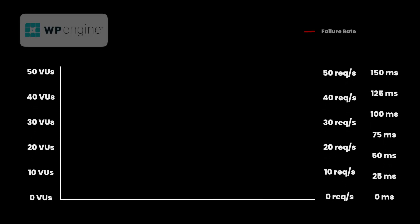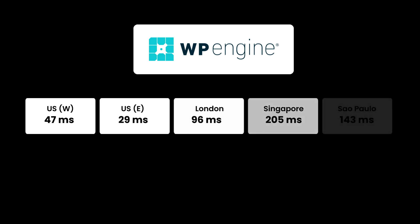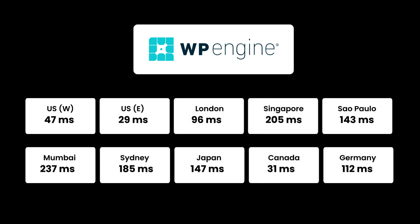We simulated approximately 50 concurrent users on the WP Engine site to see how performance played out. The purple line simulates concurrent visitors and the blue line represents the server response time. The server handled all requests very well and even at peak the response time barely crossed 125 milliseconds, which is pretty amazing. WP Engine servers performed extremely well under load — the performance was almost steady throughout the entire test.